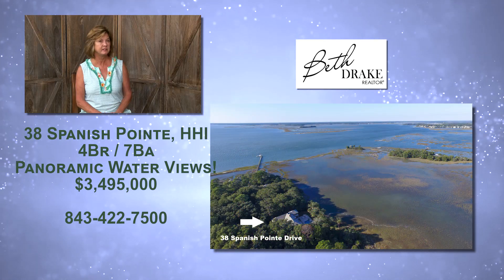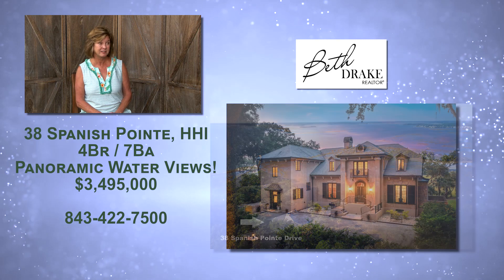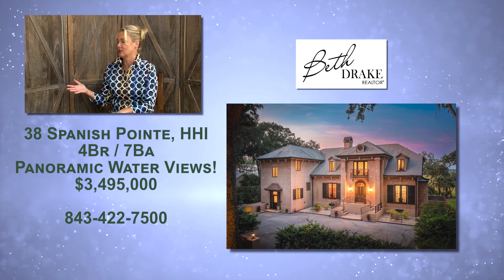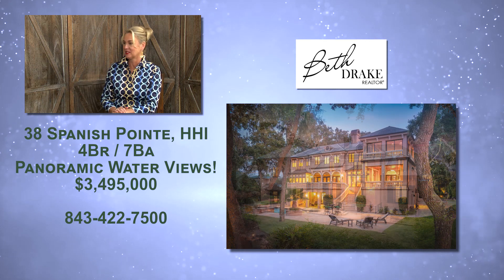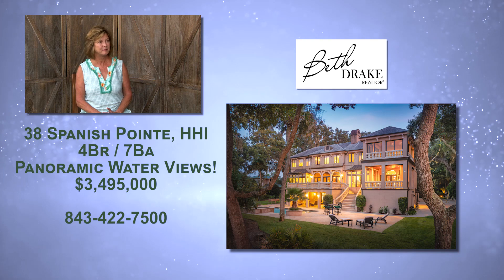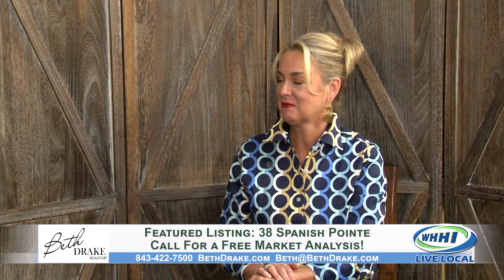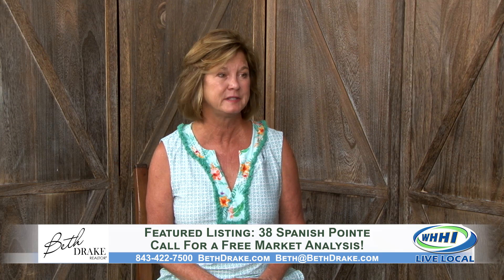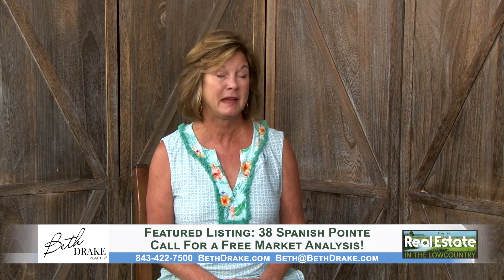There's even a dumbwaiter from the three-car garage, which is hard to find on the island — even any garage, let alone a three-car garage. It's nice and handy: you can unload your groceries and they go right up to the pantry. If somebody wants to see this, just give Beth a call for a personal tour — her phone number is on the screen: 843-422-7500.